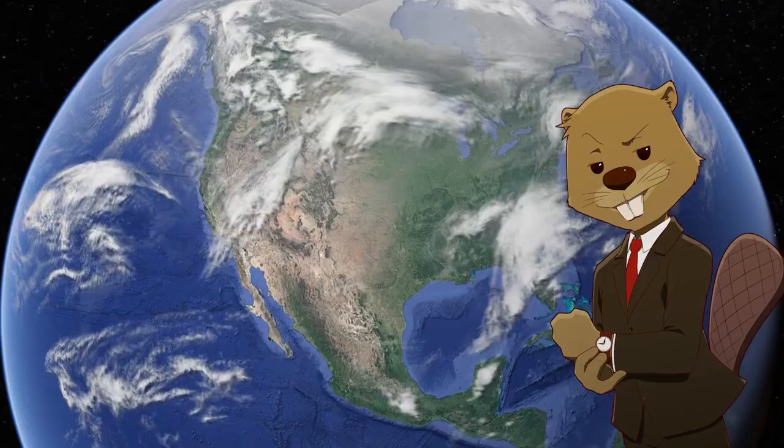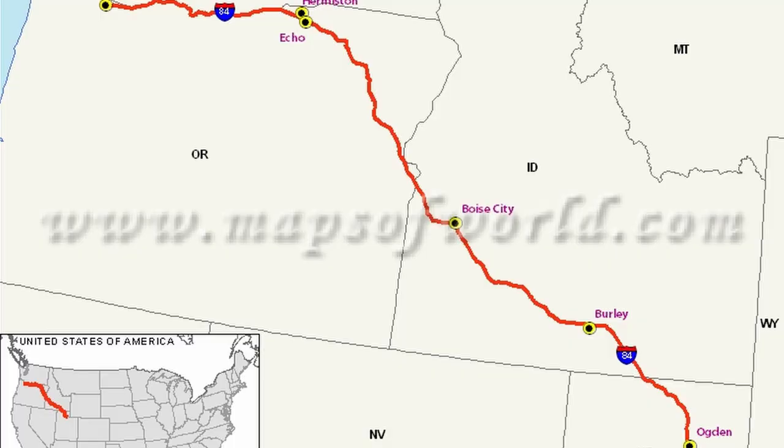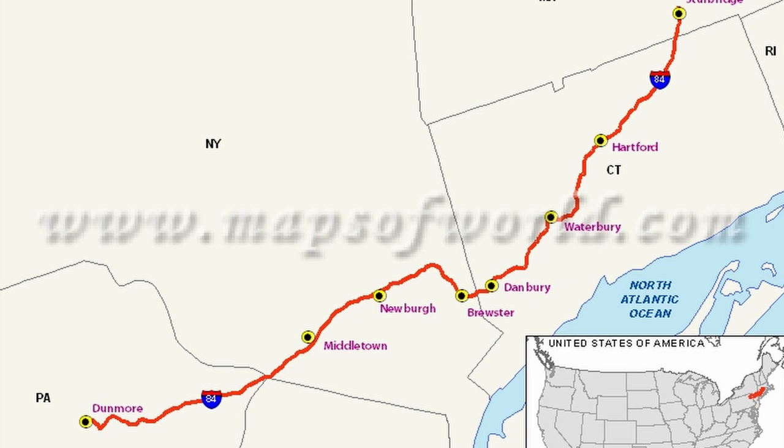Then there are the two I-84s. One runs from Portland to Salt Lake City — 769 miles through central Idaho and eastern Oregon. The second I-84 runs from Scranton, Pennsylvania over to central Massachusetts, passing north of New York City, making it a great way to avoid the city. It also passes through cities like Danbury and Waterbury in Connecticut.